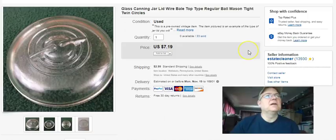Cannon jar lid - I haven't been selling very many of these lately, probably getting undercut. I paid 79 cents, listed it March 30th, sold September 25th, and got $6.50 plus shipping for that lid.